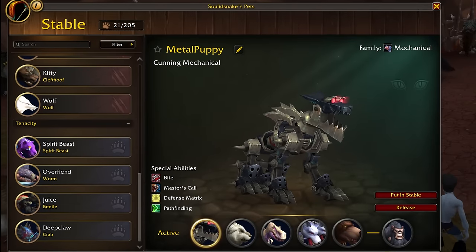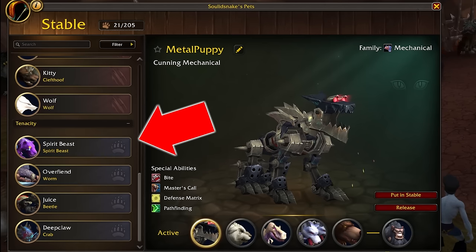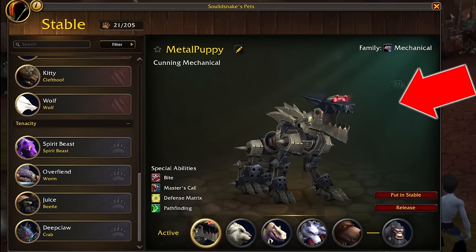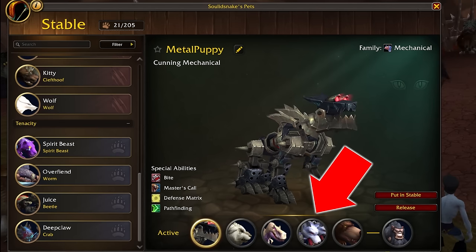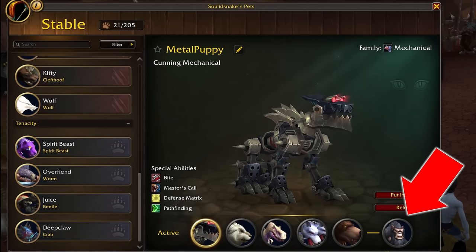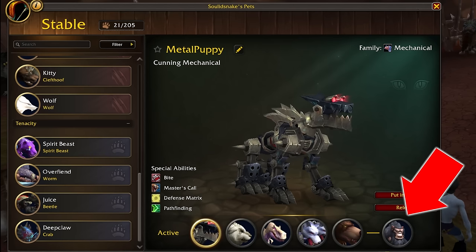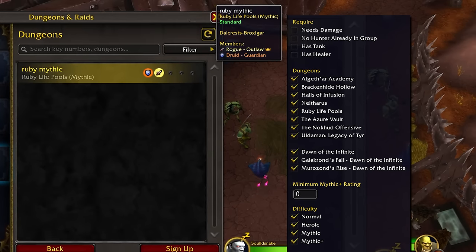Truth be told I barely play my Hunter so I'll speak from non-experience a bit here. The sidebar easily organizes your pets by type, and you can use the filter and search bar to filter what you want to see. The preview page is much cooler looking and easy to use at a glance — drag pets that you want to use into the active list and reorder as you like. Beast Master hunters who use the Animal Companion talent can also specify which pet they want to show by dragging one into the far right slot.